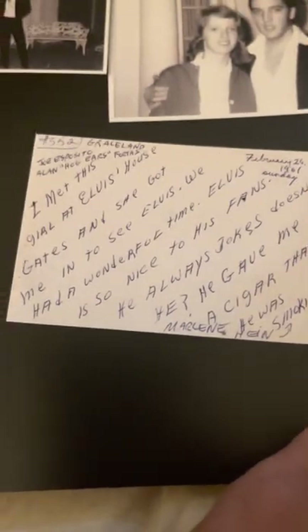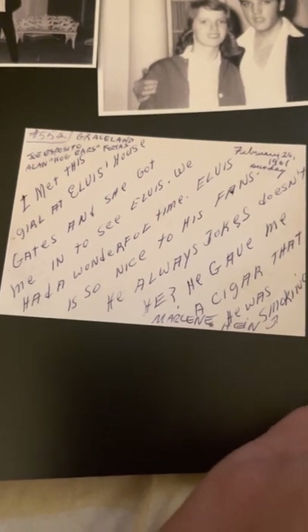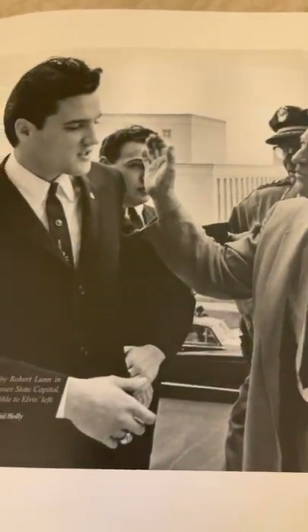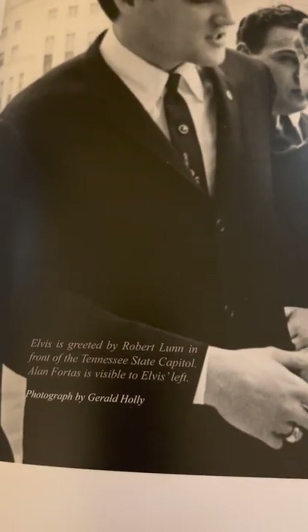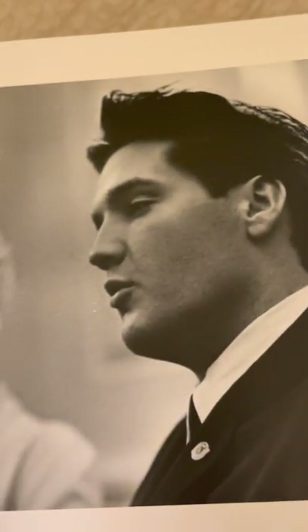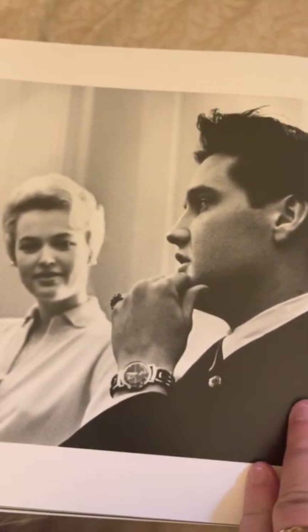Pictures of him at Graceland — this is February 26th of 1961. This is a letter; I'm not sure who this is from, but very interesting. Robert Newman in front of the Tennessee State Capitol — pretty cool. These are pictures I have never, never seen before. There is a female onlooker checking out Elvis.